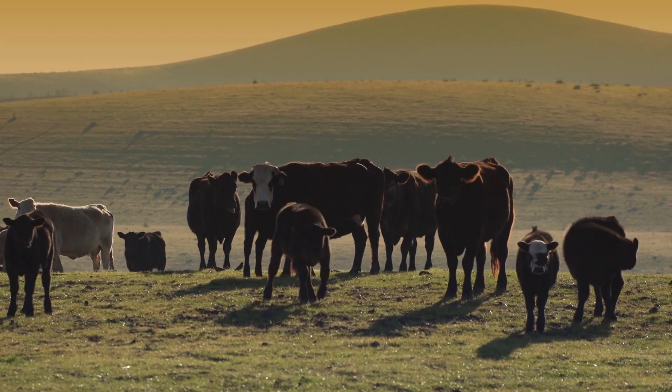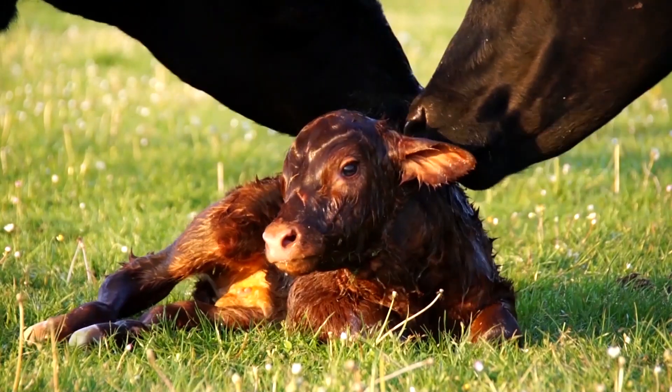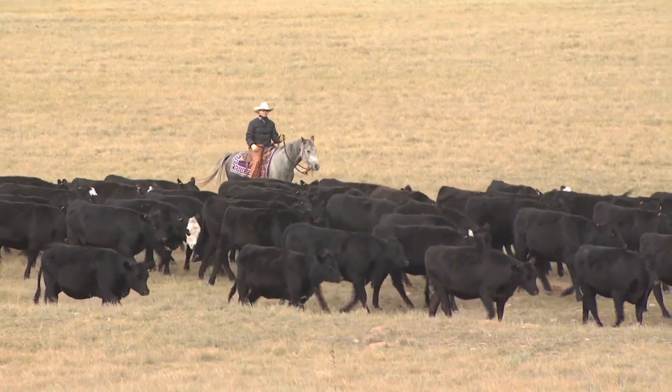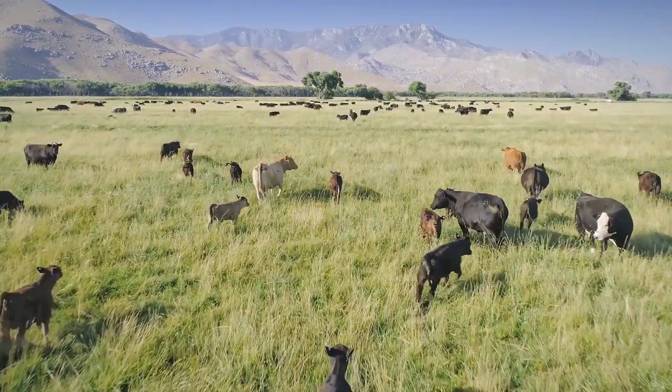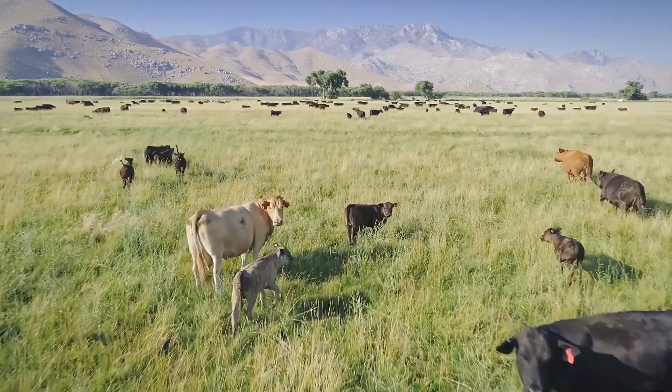It's springtime and your herd is in the middle of calving. It's also time to see if your previous year's bull investments have paid off. You know your herd, you know your goals, but how well are they paying off? How well is your herd selection improving your productivity or efficiency? Answering these questions only brings more questions.